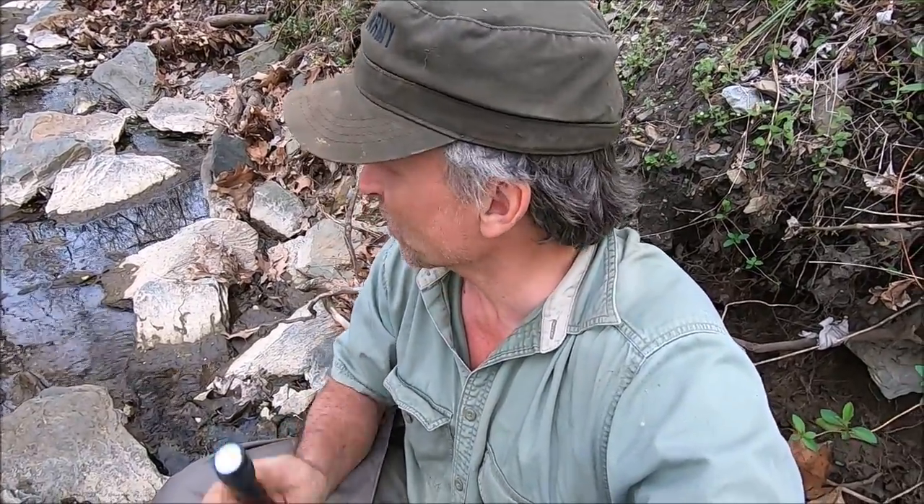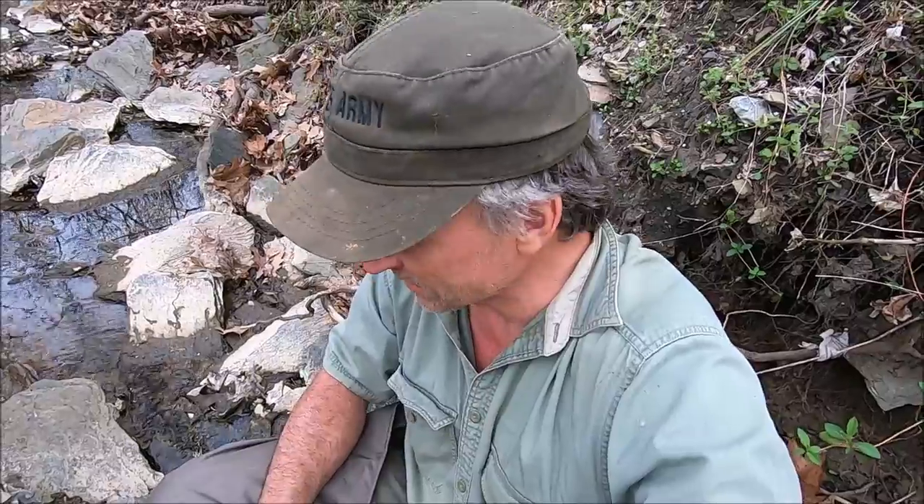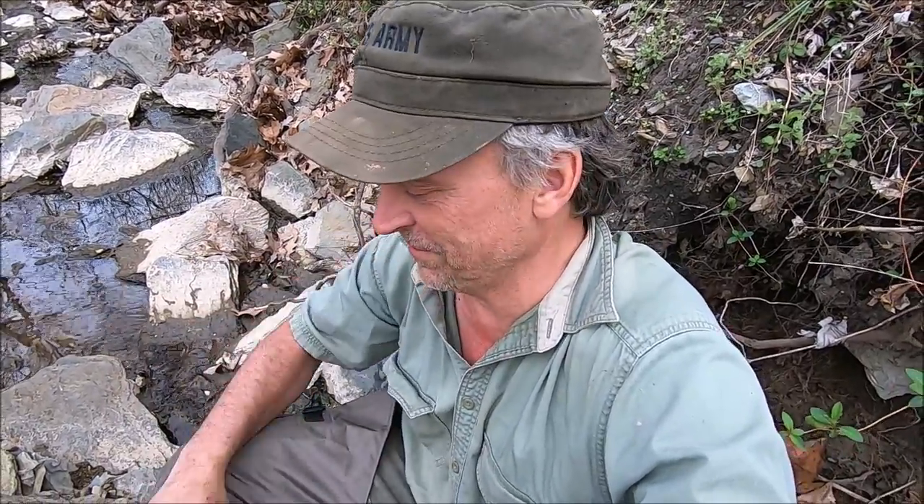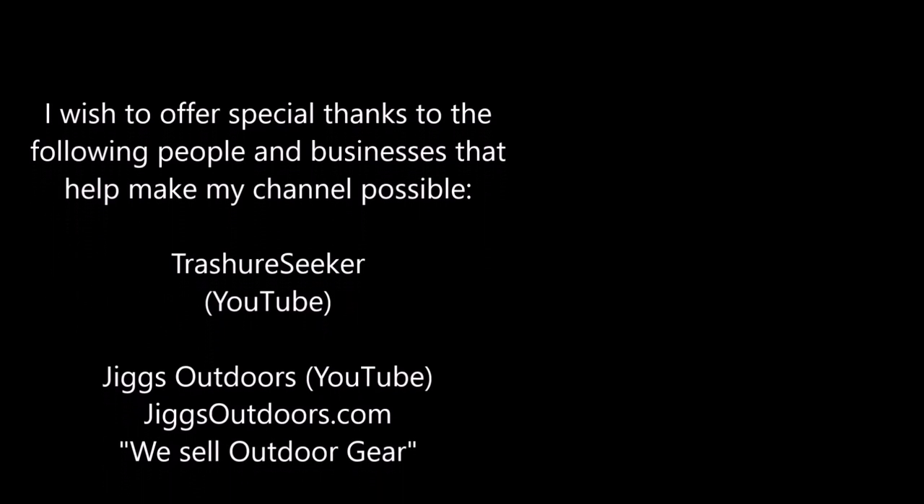We'll see you on the next one. Tomorrow we're gonna go detecting — I promise. I got to do that again. I think my arm's a little bit healed now. We'll see you then.